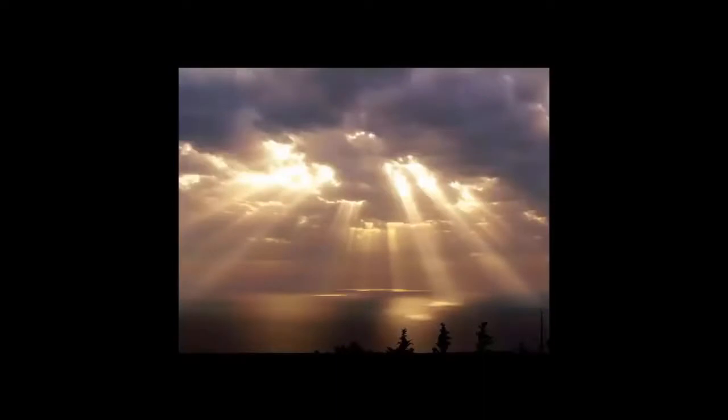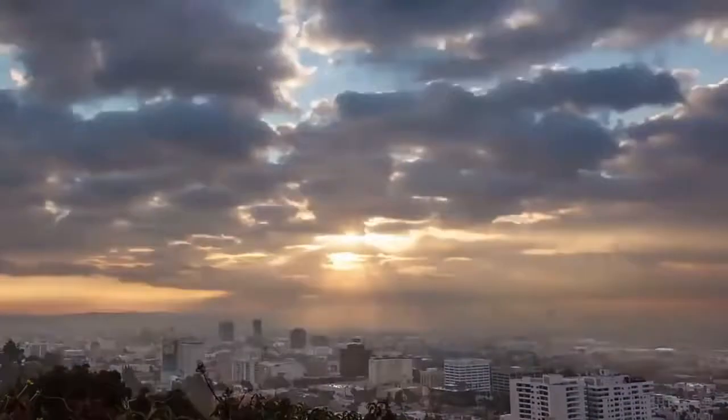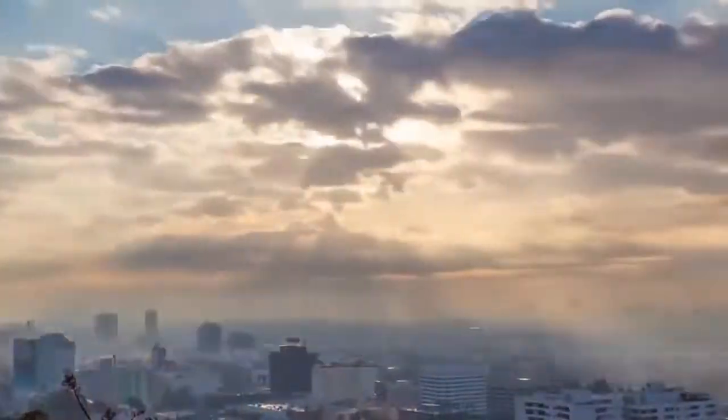Let's analyze the claim that science — or Wikipedia — makes: that the crepuscular rays are due to perspective, that they're actually very close to parallel lines, for all intents and purposes parallel, coming from a sun that's almost a million miles in diameter. But we don't see them parallel coming through the clouds — those crepuscular rays are angled outward, they splay out, they're diverging from the clouds. And Wikipedia is saying that that's due to perspective.